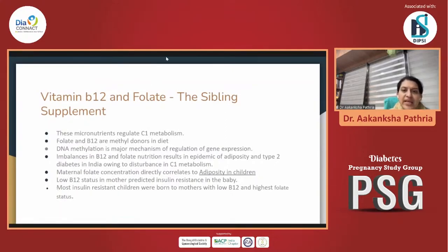Low B12 levels in the mother predicted high insulin resistance in babies — which is a very preventable condition. We should be more proactive in giving this very important vitamin supplementation to our patients. We are now documenting more and more children with a lot of visceral adiposity who also have very low B12 and folate levels.